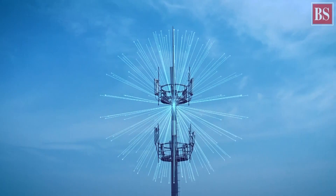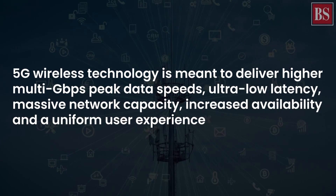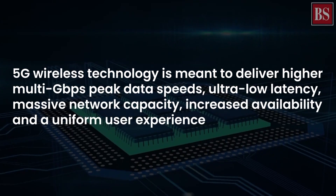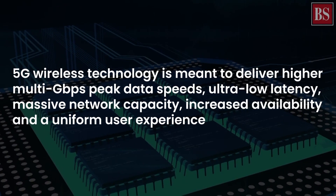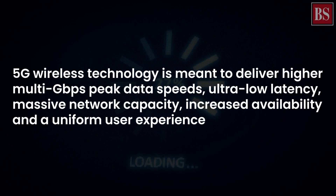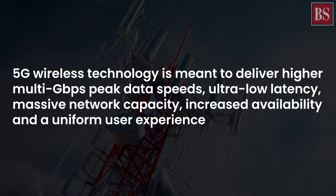When it comes to 5G, a decentralized cell network composed of edge data centers will provide low latency in use cases involving high device density. And it is this low latency, apart from higher data speeds, that will be the game changer.